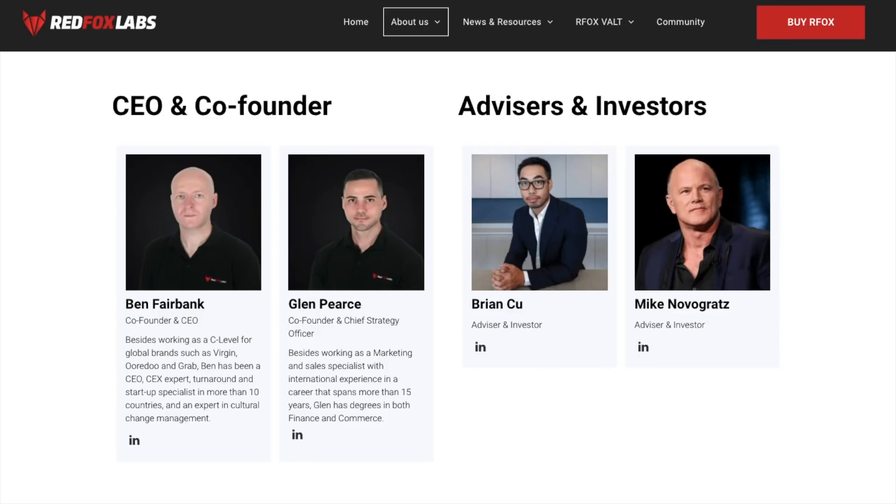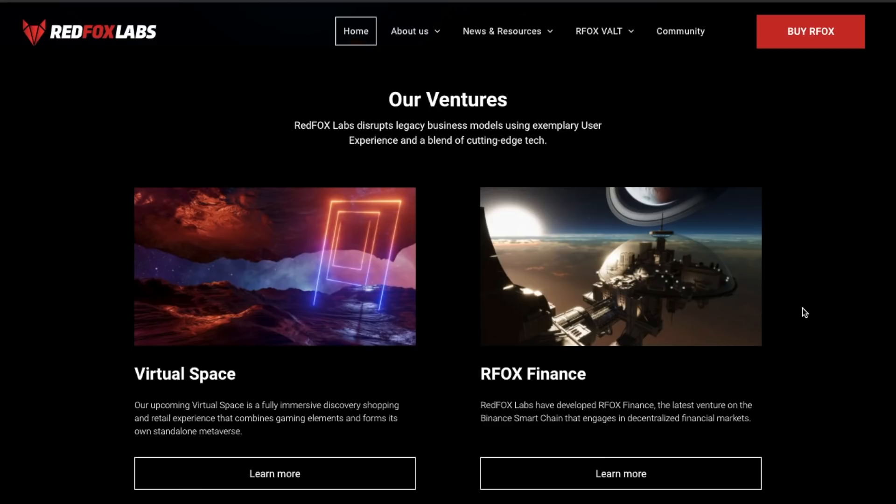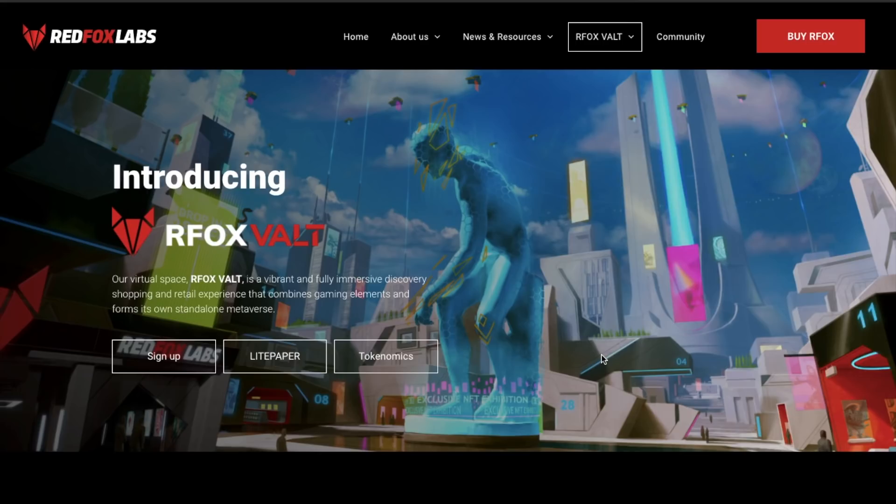And Glenn Pierce, their co-founder and chief strategy officer, has had international experience in a career that spans more than 15 years. They're responsible for many different ventures, including their virtual space, which they state will be a fully immersive discovery shopping and retail experience that combines gaming elements and forms its own standalone metaverse. Essentially the virtual space will bring together NFTs, e-commerce, gaming and entertainment, where all shops, assets and billboards will be NFTs — a unique way for people to earn, interact and create.